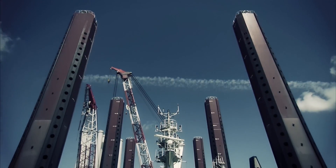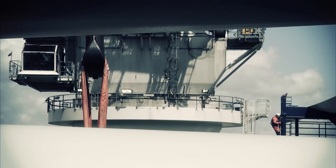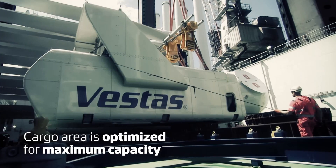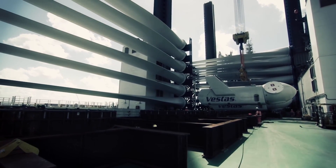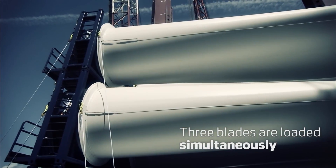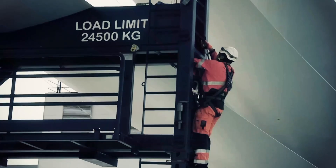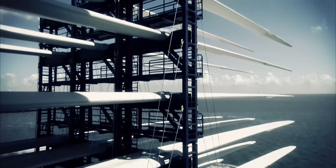Completing these tasks at pre-assembly optimises the installation process and helps keep safety risks to a minimum while offshore. Getting the turbines offshore requires an advanced vessel. Through carefully calculated and efficient loading techniques, the cargo area is optimised for maximum capacity. The Vestas blade stacking system allows three blades to be loaded simultaneously, reducing time spent loading and unloading significantly while limiting the risk of damage to the blades.